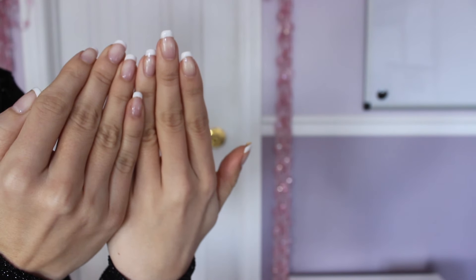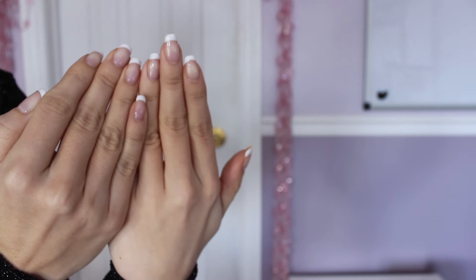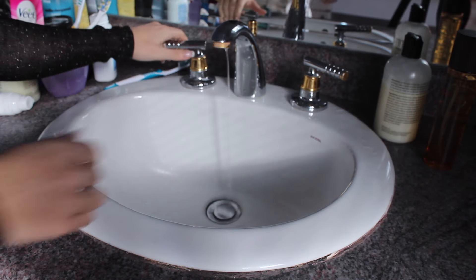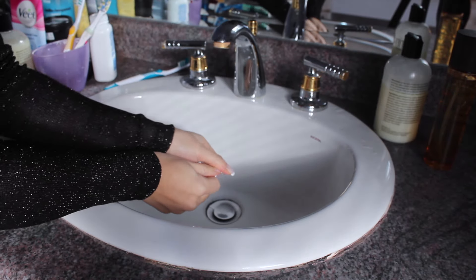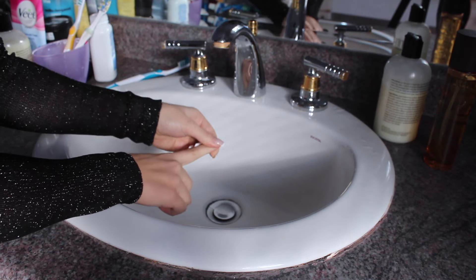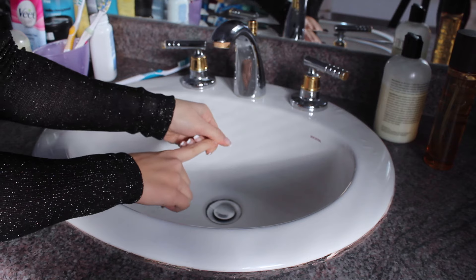Of course you want to get your nails done, but if you end up messing up your manicure and don't have time to go back to the salon — if the polish is still wet, just wet your thumb and gently massage the smudged area with very little pressure. Then reapply a top coat and it will look brand new.